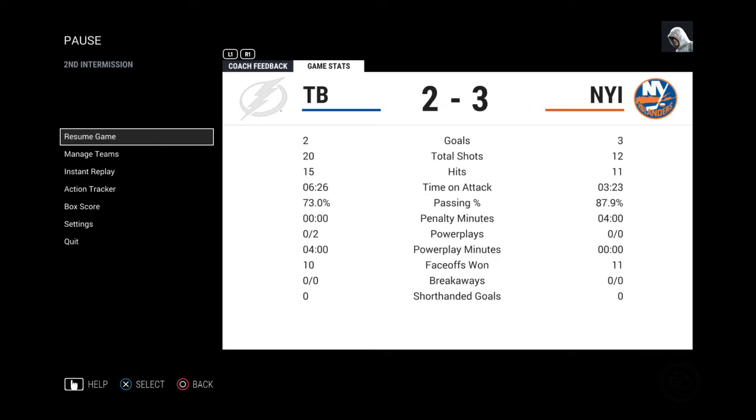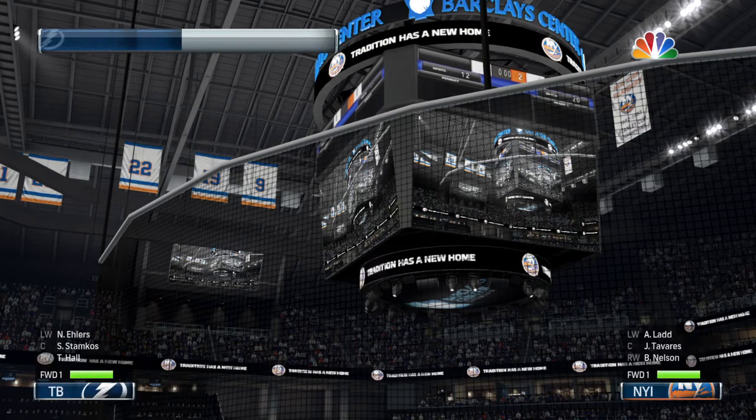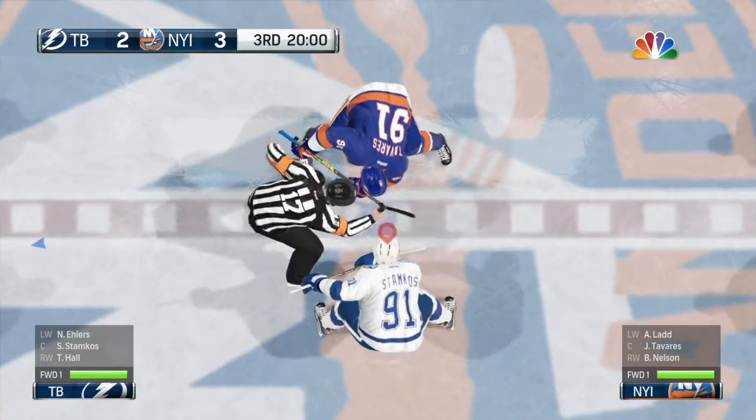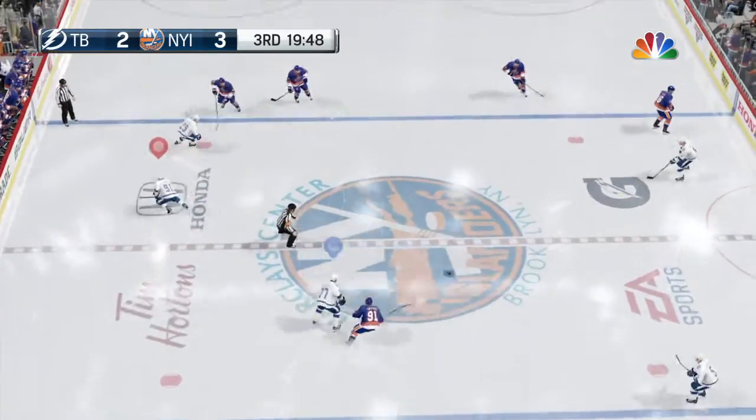The second period is over in this game. Get the towels ready — these guys have worked pretty hard. But it'll just be temporary rest as they come back out for an interesting third. The Islanders get a well-deserved rest in a high-scoring game. They lead by one.